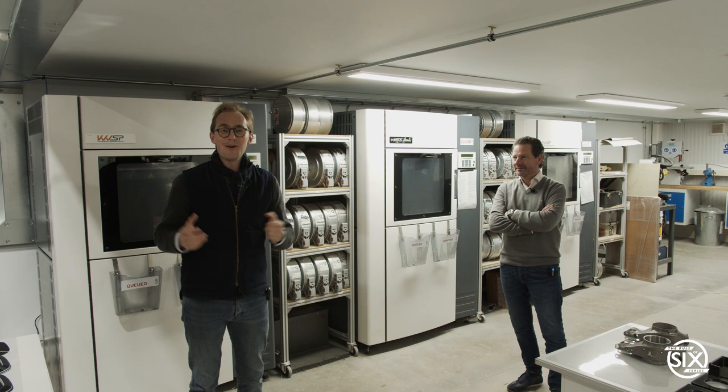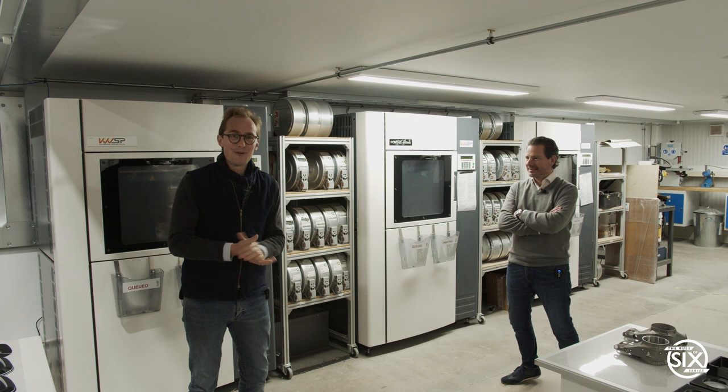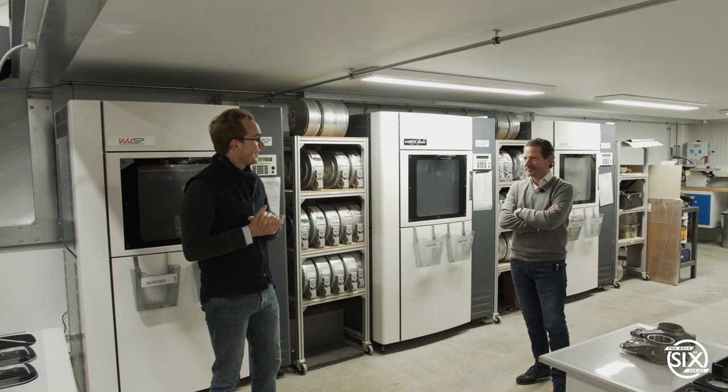Welcome back to episode two of our six-part series. We're standing in KWSP, joined with Kieran, who we described earlier as KWS Special Projects. Kieran is the founder, owner, CEO — the man in charge. We're standing with machines whirring away behind us here, to take you really behind the scenes into a workshop at Vista Heritage, which you may or may not have seen at Sunday Scrambles.